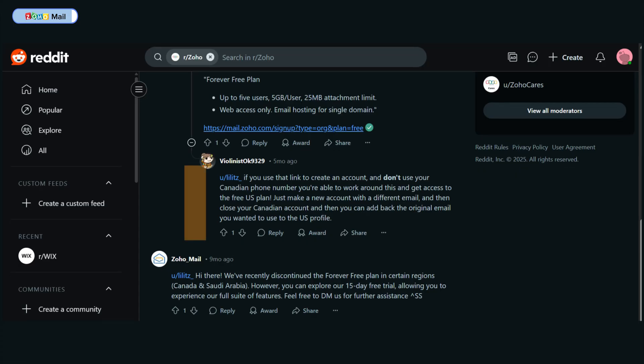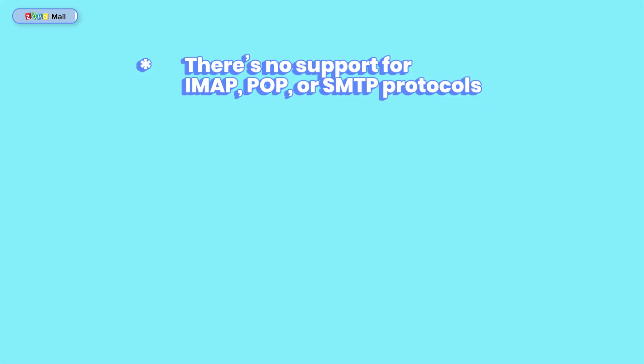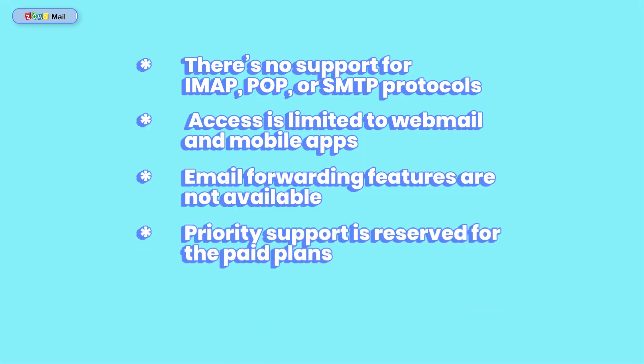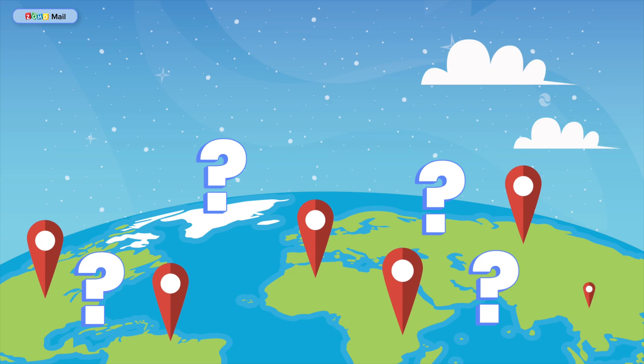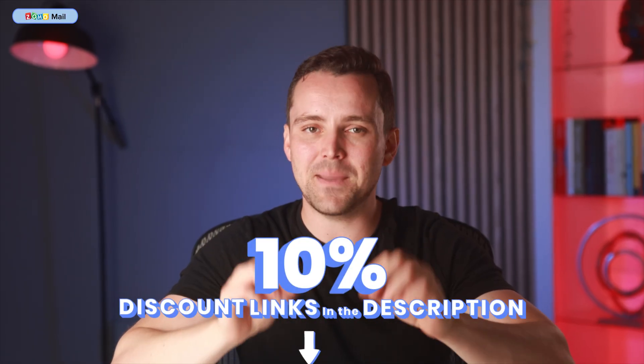Now, inasmuch as the Free Forever plan gives you this for free, some limitations come with it. First, the Forever Free plan is not available in all regions — Zoho has discontinued this plan in regions like Canada and Saudi Arabia, and users there might need to explore paid plans or contact Zoho support, as stated on their Reddit support page. Secondly, there's no support for IMAP, POP, or SMTP protocols — access is limited to webmail and mobile apps. Email forwarding features are not available, and priority support is reserved for paid plans. If your region is faced with these limitations, I'd recommend going with the paid plans — I've included a link in the description to help you save 10% with the best price today.